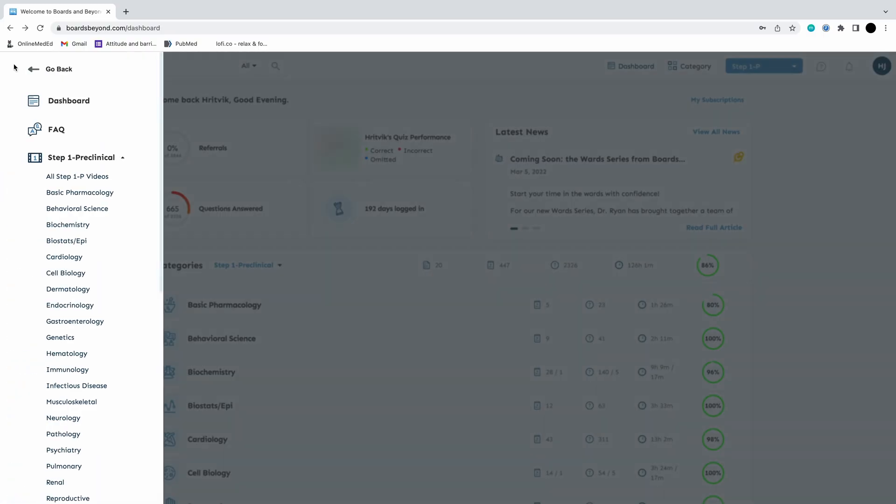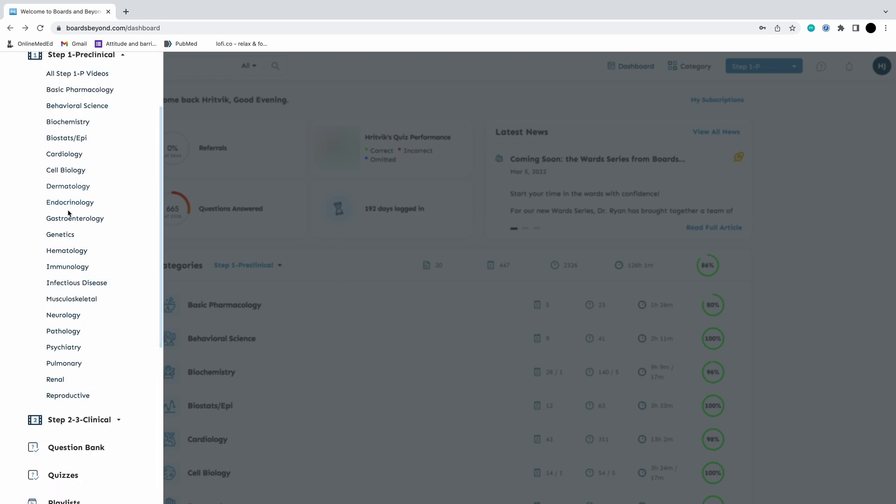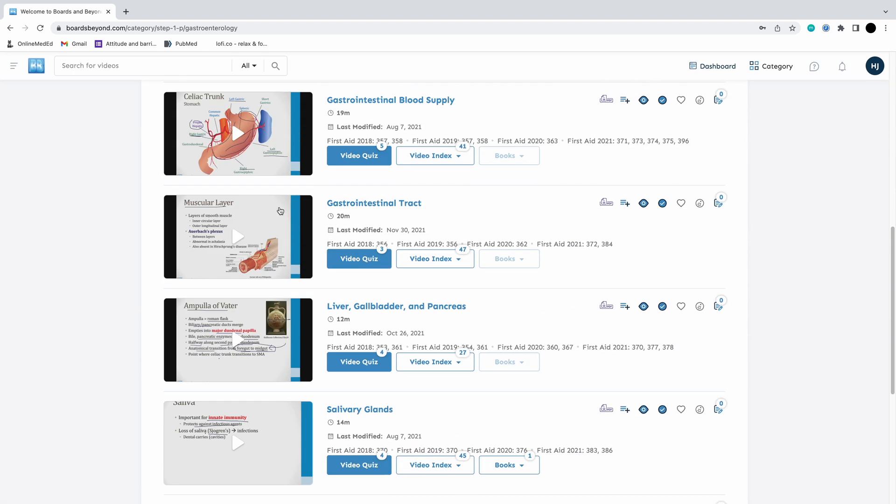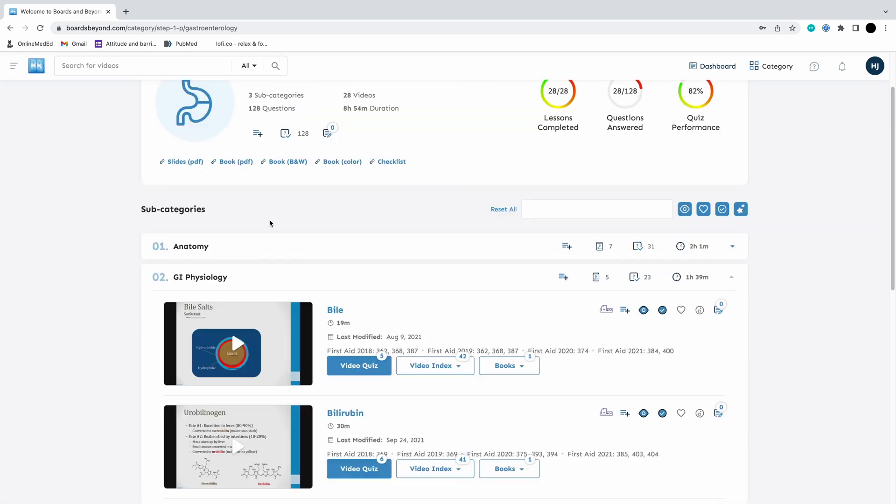Alternatives to Boards and Beyond are either Kaplan or Lecturio, but I found BNB worked best for me. Looking at the interface, you can see the various systems discussed — for example, gastroenterology has different subcategories with video lectures corresponding to the First Aid textbook. He simplifies concepts which makes memorizing the entire First Aid a bit more palatable compared to rote learning from the textbook alone.